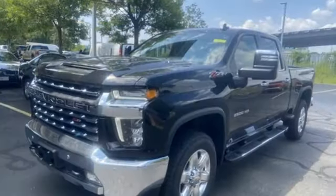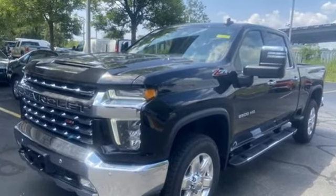Performance, value, durability, Chevy. You'll never know till you try. Test drive it today.